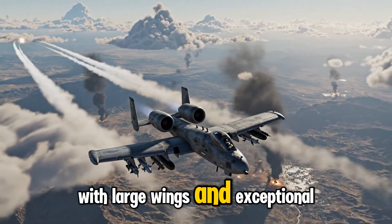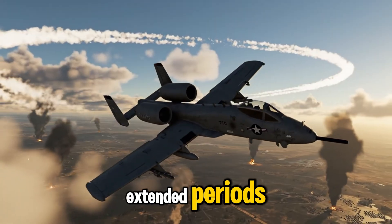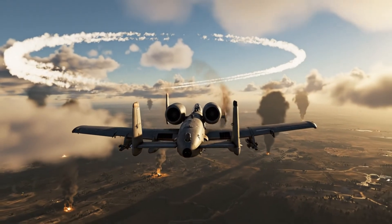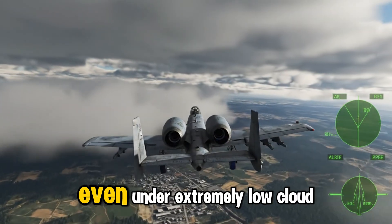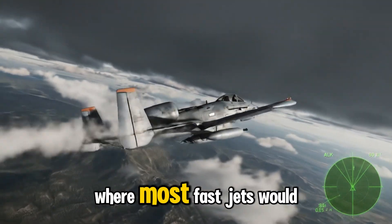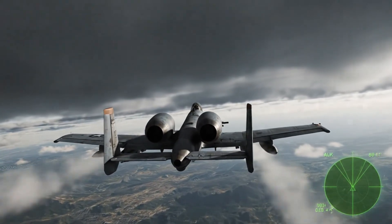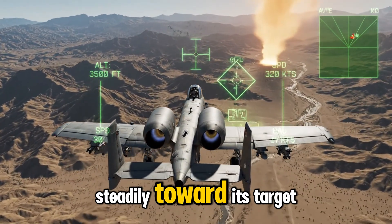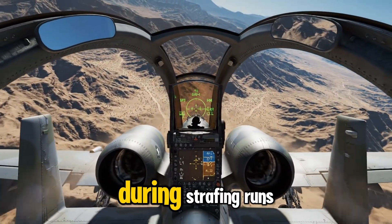With large wings and exceptional fuel efficiency, the A-10 can remain circling above a battlefield for extended periods, providing constant support to ground units below. The aircraft maintains stable handling even under extremely low cloud ceilings, allowing pilots to fly beneath weather layers where most fast jets would be forced to retreat. Dive angle overlays display how the A-10 descends steadily toward its target using controlled low-speed profiles that greatly improve accuracy during strafing runs.